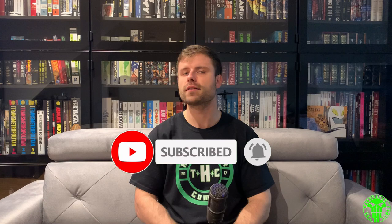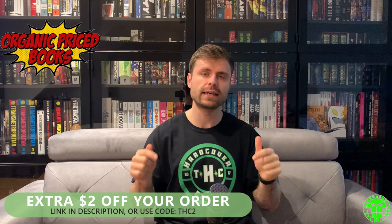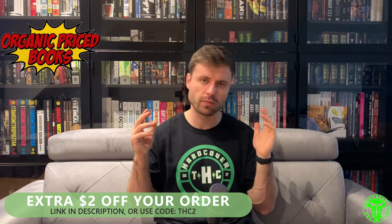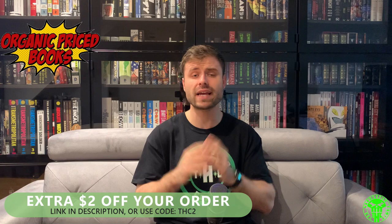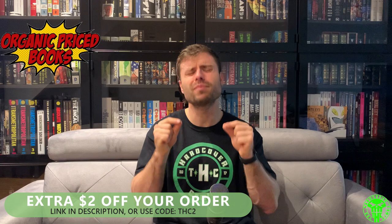What do you guys think — have you read Catwoman by Joelle Jones? The only other Catwoman run I've read is Ed Brubaker's, which I really love. I wish DC would release official omnibuses for it. I'm excited to see what Ram V does with the title now that he's taken over. I'm still collecting Catwoman in single issues and will continue to bind it — she's a character I'll be binding moving forward. Check out Organic Price Books — they're part of our 10k giveaway and an incredible sponsor. Use the link in the description below for an extra two dollars off and you'll be supporting the channel.